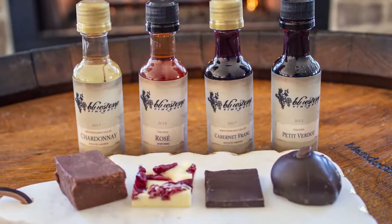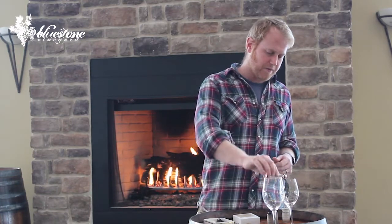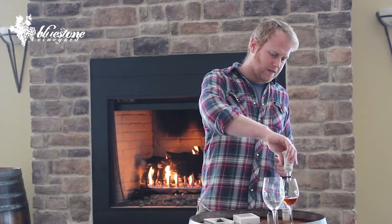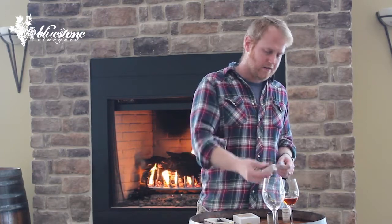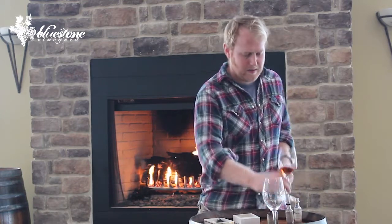Next up, we have our 2018 Rosé. This is mostly estate grown, all coming from Virginia — like all of our wines are grown here in Virginia. But a lot of this is about 60% Chambourcin, so it's got some really bright red fruit to it. And the rest of it is a combination of Bordeaux varietals: Cabernet Franc, Cabernet Sauvignon, some Petit Verdot, and some Merlot thrown into the mix.